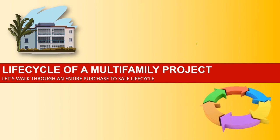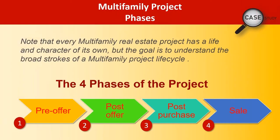Let's now go to the life cycle. The life cycle of a multifamily project has four steps, and I'm going to go through this very quickly. Pre-offer, post-offer, post-purchase, and sale. Four steps.